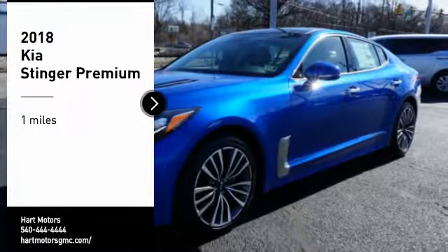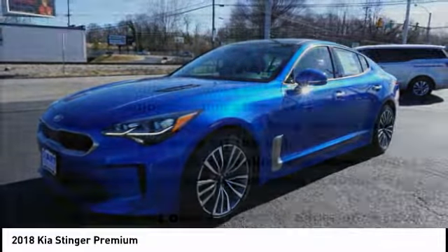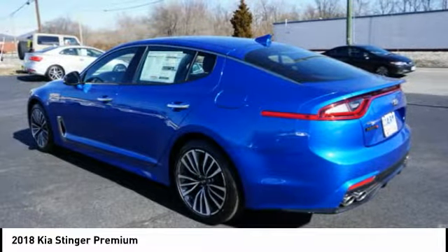Looking for the right vehicle? Check out the 2018 Stinger. The Kia Stinger has a design that is sure to leave an impression. It offers the perfect combination of a sporty look, coupled with a wide variety of luxurious features.